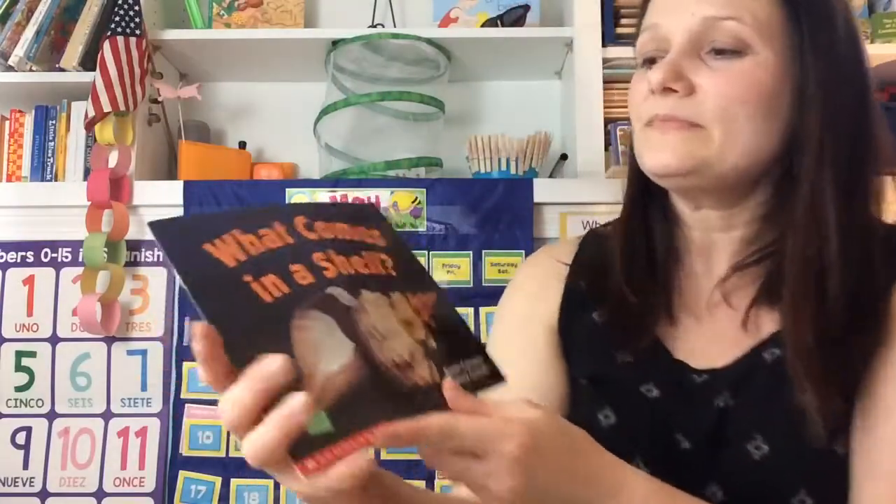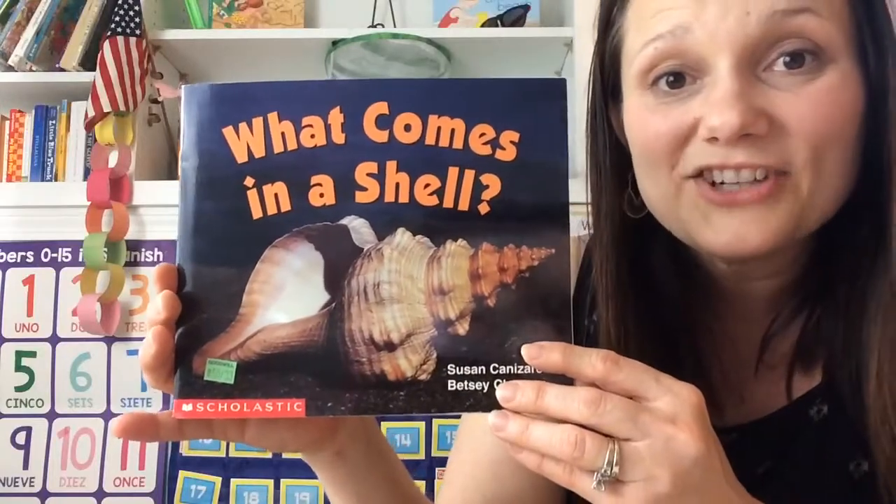Let's read a story about different kinds of shells. This is called "What Comes in a Shell?"